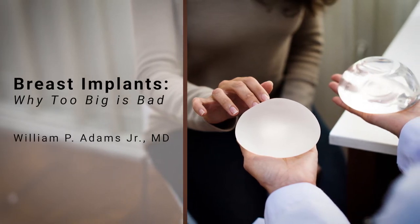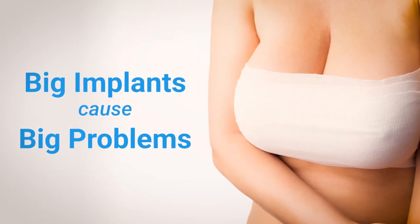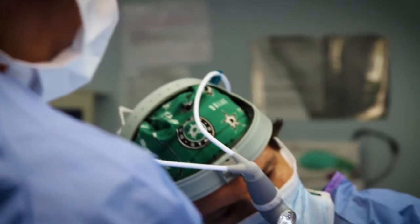Bigger is not always better with breast implants. Some patients get the idea that it's important to go as big as possible, but what we've learned is that big implants cause big problems. Implants can cause almost irreversible changes in the breast — whether the breast gets stretched out and becomes saggy, or the tissue thins out over time. Those are things that can be exceedingly hard to correct.